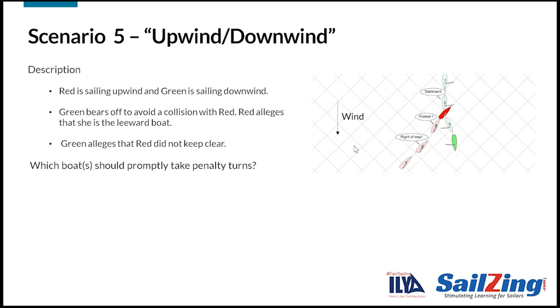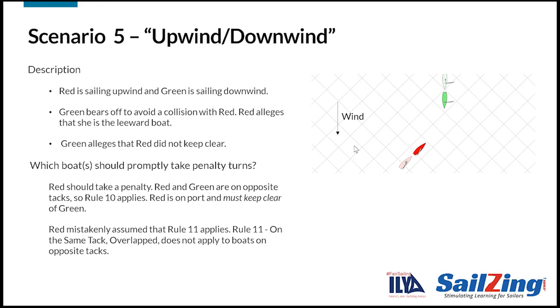Here's a scenario with a boat sailing upwind meeting a boat sailing downwind. Note that green jibes and completes her jibe before meeting red. Green bears off to avoid a collision. Both red and green allege that the other boat failed to keep clear. Which boat or boats should promptly take a penalty? The answer is that red should take a penalty. After green jibes, red and green are on opposite tacks, so Rule 10 again applies. Red is on port and must keep clear of green. Red mistakenly thought that Rule 11, the windward-leeward rule, applies. The lesson here is that if boats are on opposite tacks, Rule 10 applies regardless of what direction they're sailing or whether or not they are overlapped.